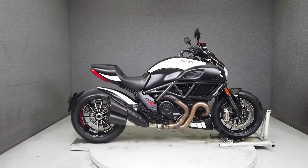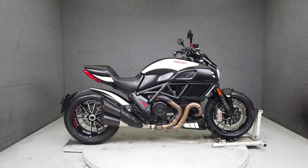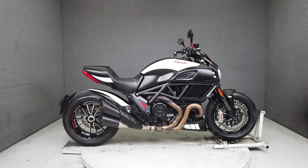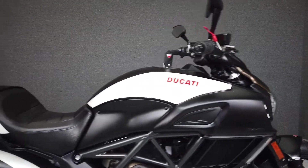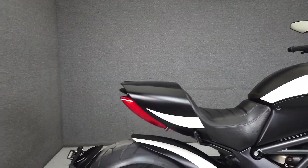Hey everyone, this is Keegan from National Powersports. This 2015 Ducati DFL Dark with 9,475 miles passed this New Hampshire State inspection and has been upgraded with white graphics.